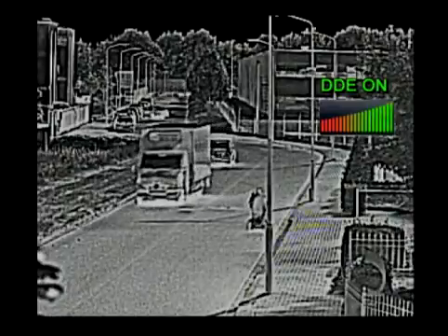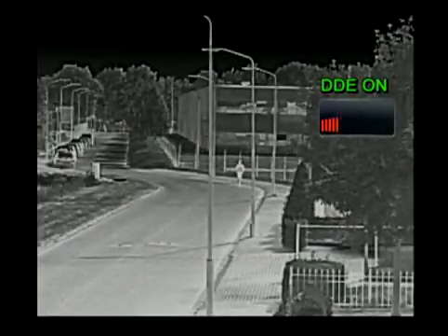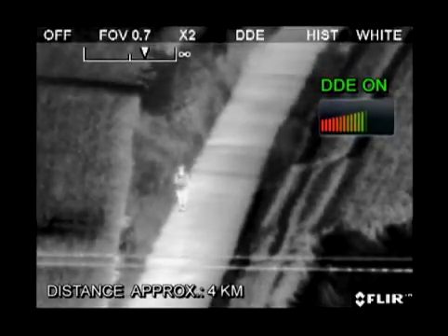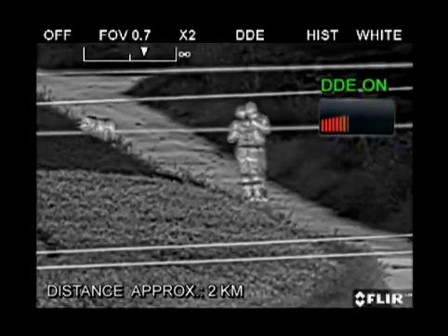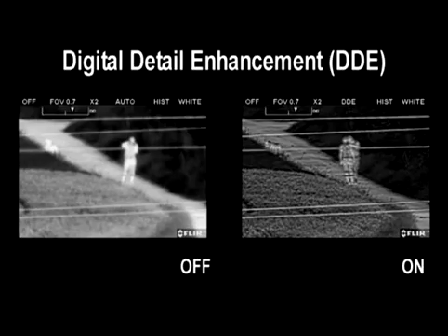DDE is not only implemented in thermal imaging cameras with a cool detector. It's also incorporated in most of FLIR Systems thermal imaging cameras with uncooled vanadium oxide detectors. Security is all about detecting potential targets in all weather conditions. Make sure you see every possible threat and choose a thermal imaging camera that incorporates DDE.